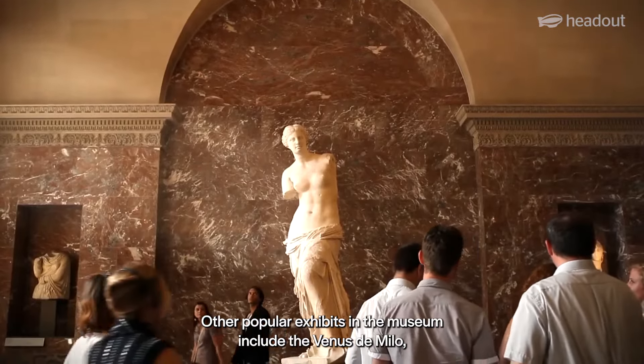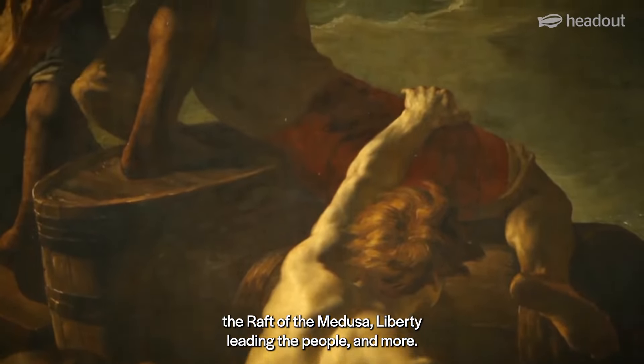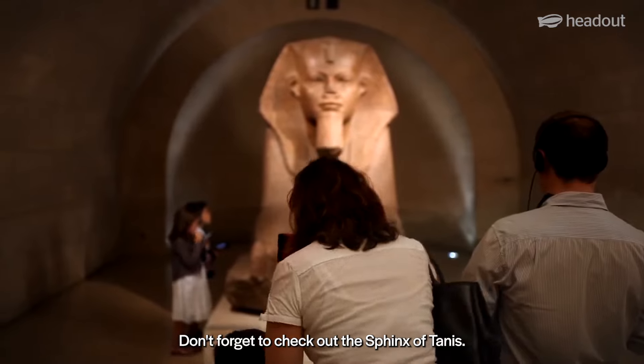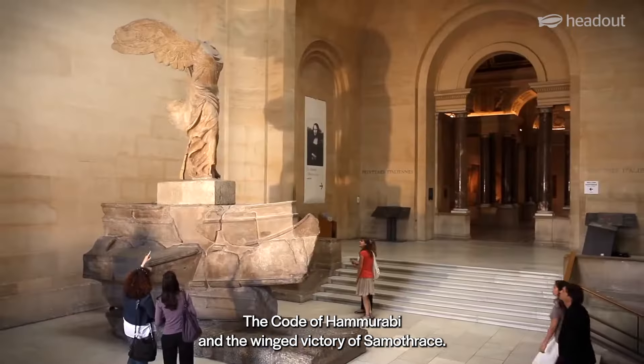Other popular exhibits in the museum include the Venus de Milo, the Raft of the Medusa, Liberty Leading the People, and more. Don't forget to check out the Sphinx of Tannis, the Code of Hammurabi, and the Winged Victory of Samothrace.